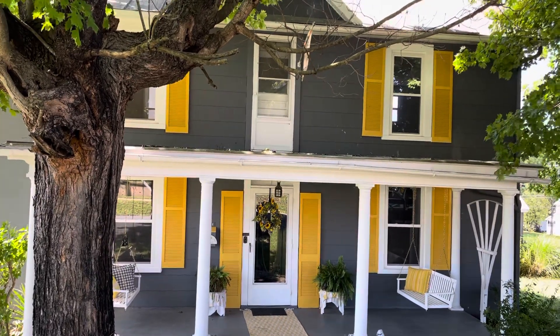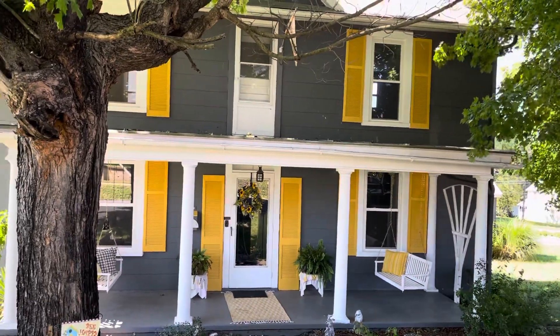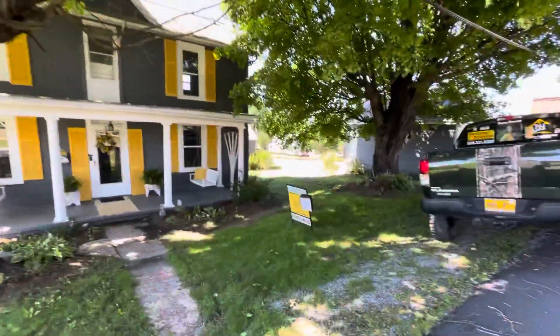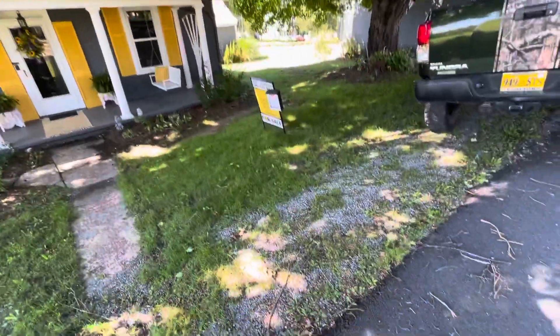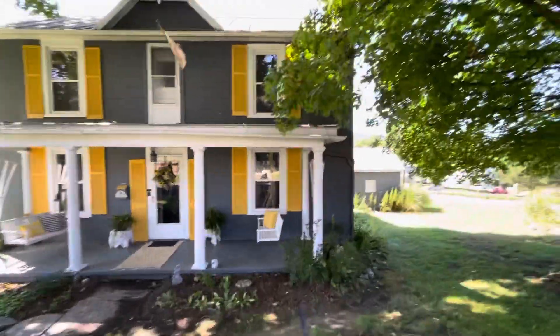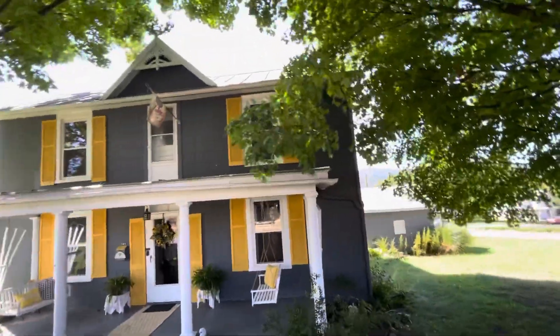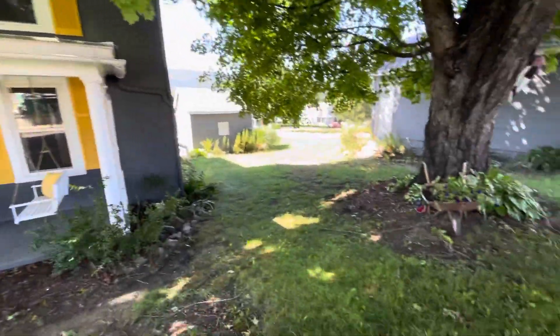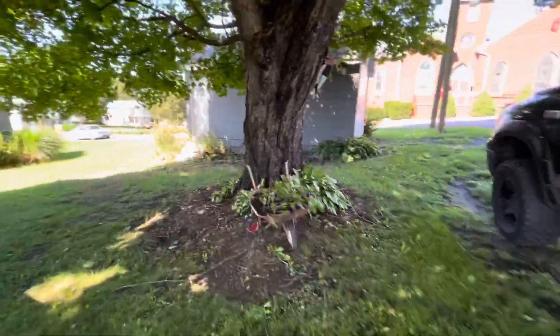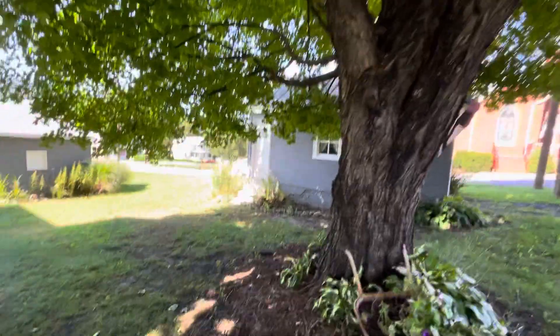We are at 101 2nd Street. Going to walk around the outside of it first. It has street parking right in front. Next, the side of the building.